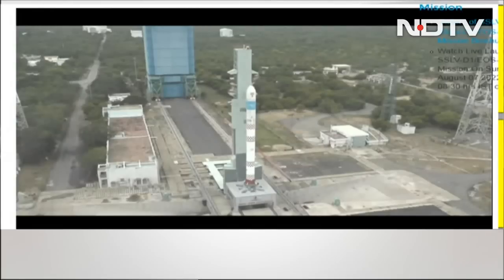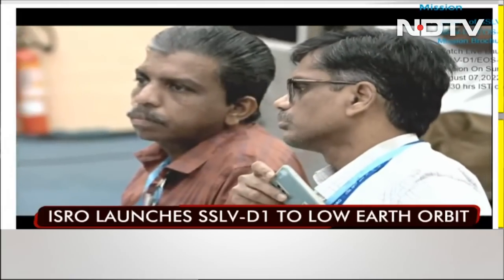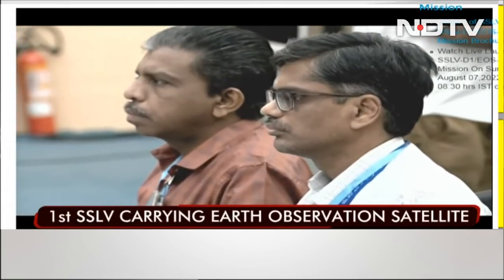The Indian Space Research Organization has launched India's newest rocket, SSLV Developmental Flight 1. The rocket is carrying 8 kilos of AzadiSat, built by 750 students of government schools. This has been facilitated by Space Kids India.